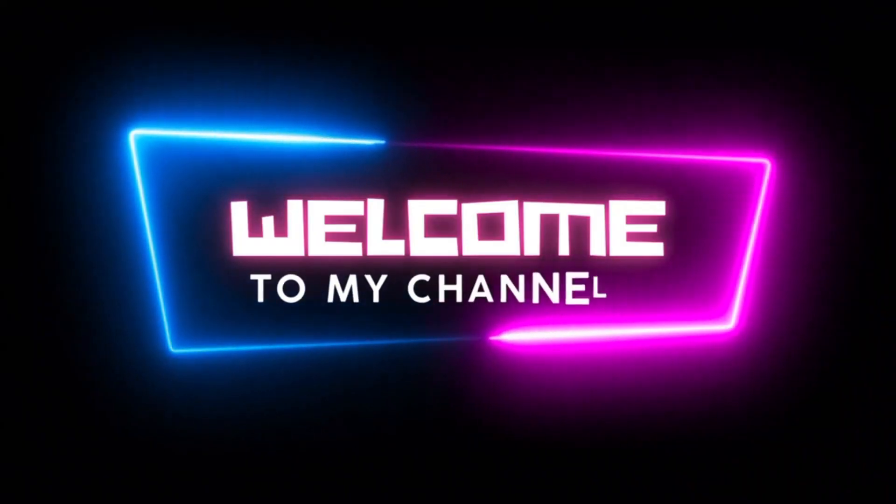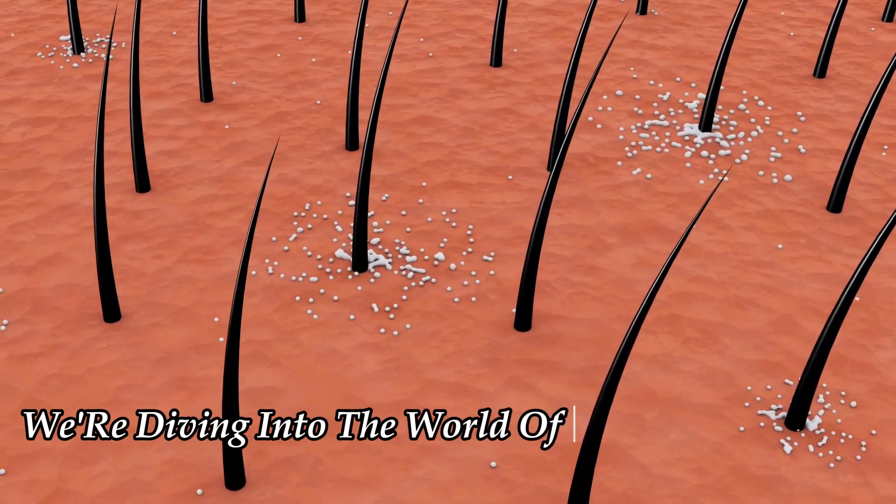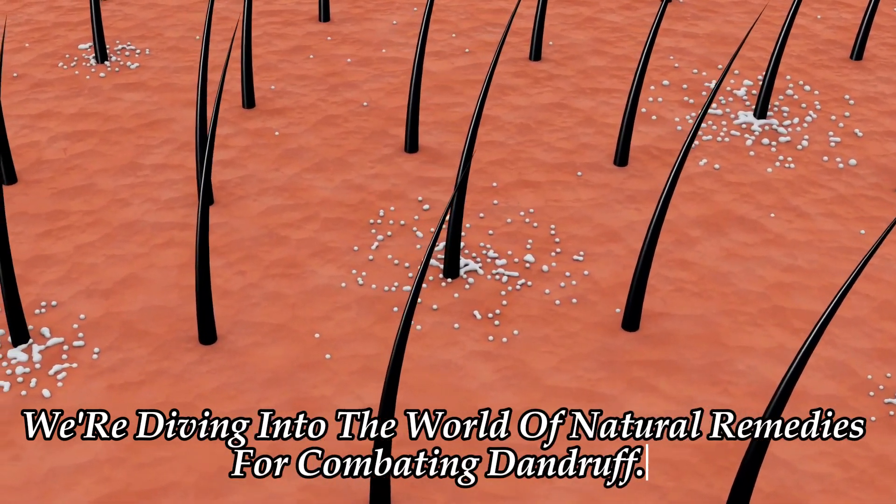Hey there, welcome back to our channel. Today, we're diving into the world of natural remedies for combating dandruff.